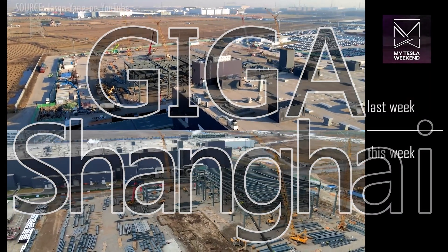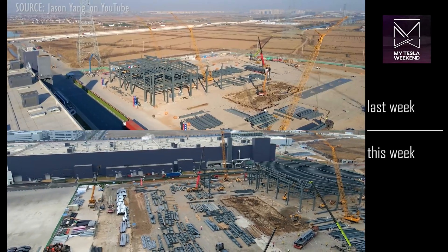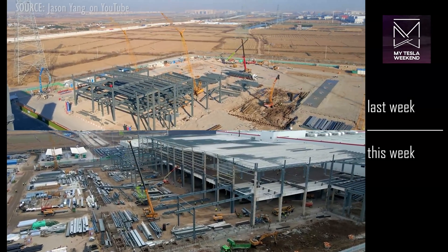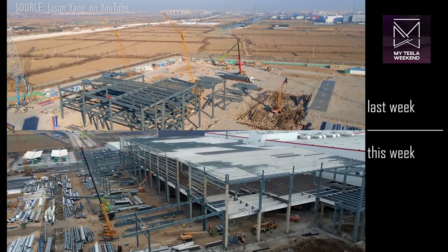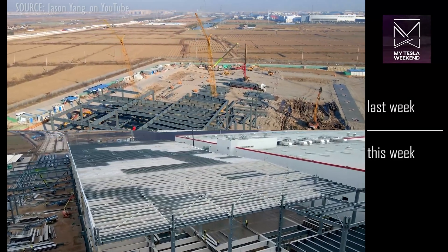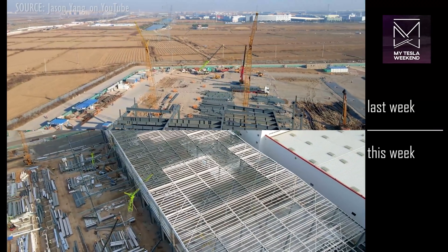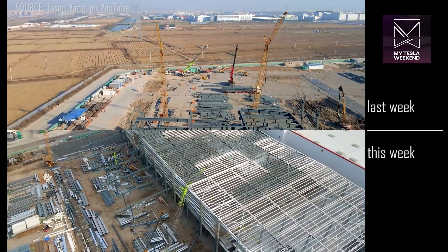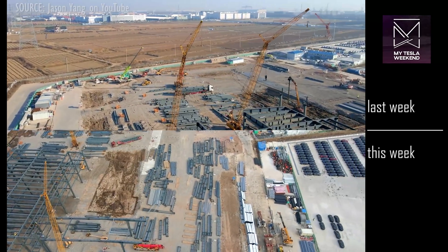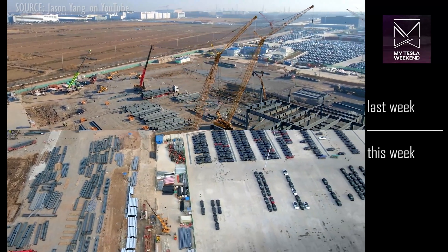Giga Shanghai. The steel building being erected in the northeast corner of Giga Shanghai continues two things: its rampant pace towards completion, and its wholesale refusal to give us the first clue what's actually going to be in there upon completion. There are some massive spans in this space, so surely that means something — but what? Only time, or perhaps liars, can say.